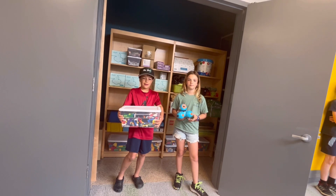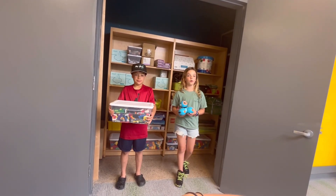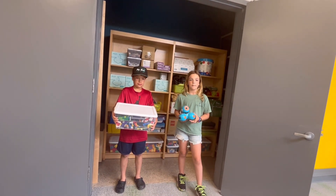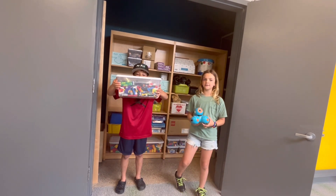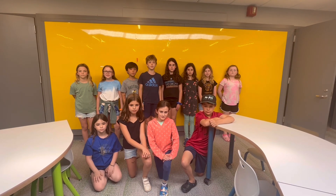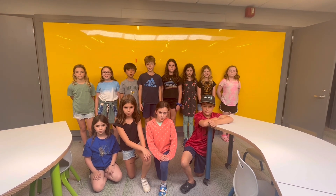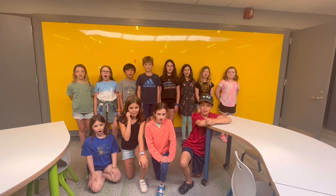The last thing we wanted to show you was the building materials and the Lego room. There is a whole closet filled with things you can build, make, and create with. Some of the choices include Legos, blocks, and programmable robots. Finally, there is a Lego room, just like the one from Ms. Farrow's classroom. We've been building a creation of our own just so that we could say: Welcome to the New Hillside Learning Commons!